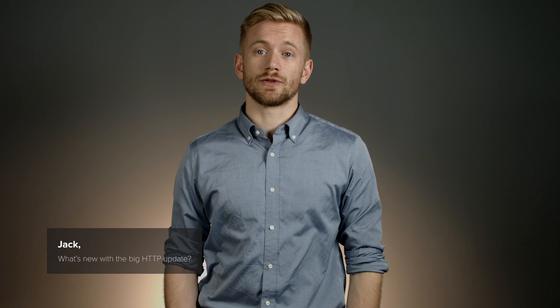Hey, I'm Brayden O'Gwen. Welcome back to Ask a Dev. Today's question comes from Jack, and he'd like to know, what's new with the big HTTP update? Thanks for the question, Jack.